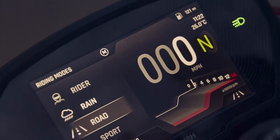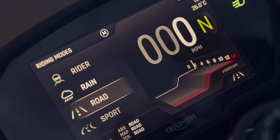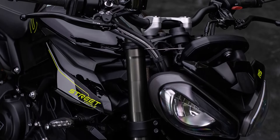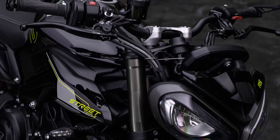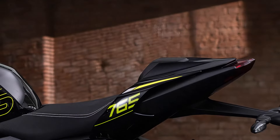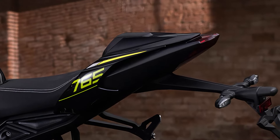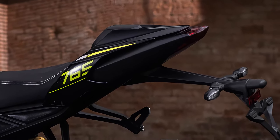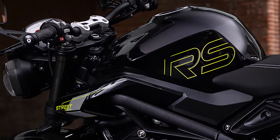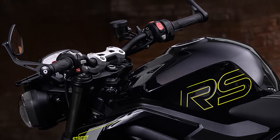A full-color 5-inch TFT display offers all the necessary information at a glance with clear and customizable readouts. The Street 765 has a handlebar width of 31.18 inches. The seat height is 32.91 inches as standard, but with an accessory low seat and suspension adaptation, it can be reduced to 31.42 inches. The fuel tank holds 3.96 US gallons, 15 liters, and the bike has a wet weight of 414 pounds, 188 kilograms.